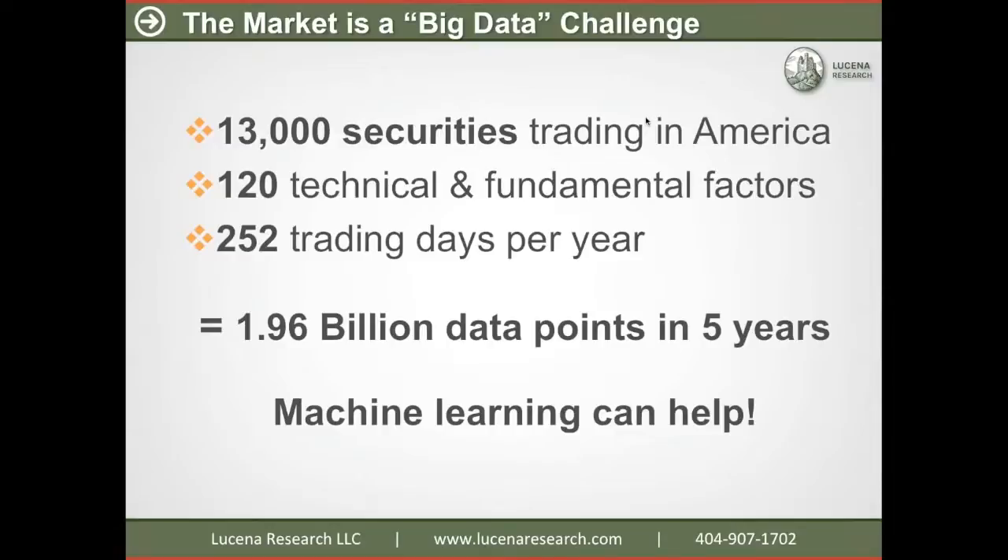Let's think about the market overall. If you consider that in North America there are 13,000 securities trading, and perhaps we might have 120 or so quantitative measures on each security, and there are 250 trading days per year — looking over a five-year period, there are nearly two billion data points. It's nearly impossible for a single person to process all that information to make investing choices and forecast prices. That's where machine learning comes in.